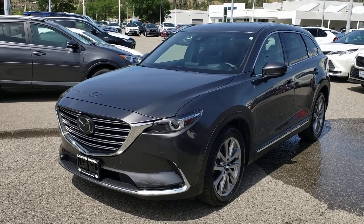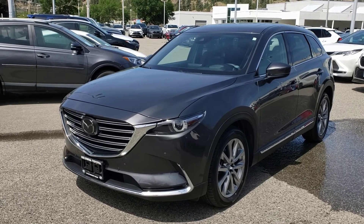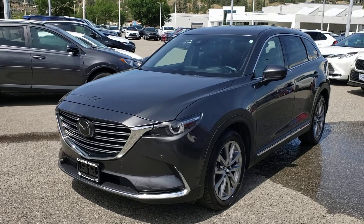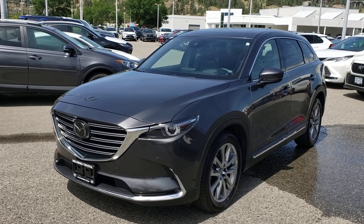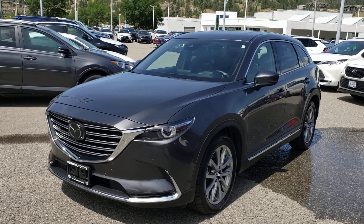That concludes this short video walk-around, but as you can see, this vehicle is absolutely packed with features from bumper to bumper. There's lots that I didn't get a chance to go over, so make sure you stop by Kelowna Toyota, located at 1200 Leith Head Road, or visit us online at KelownaToyota.com for more information. We look forward to seeing you soon!